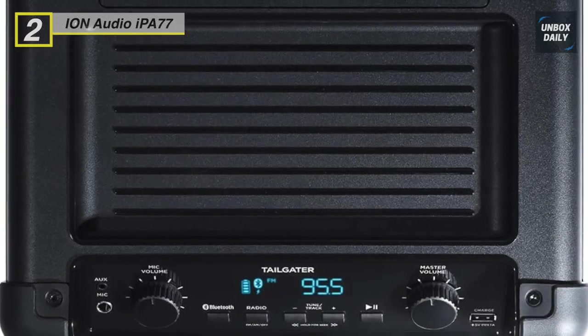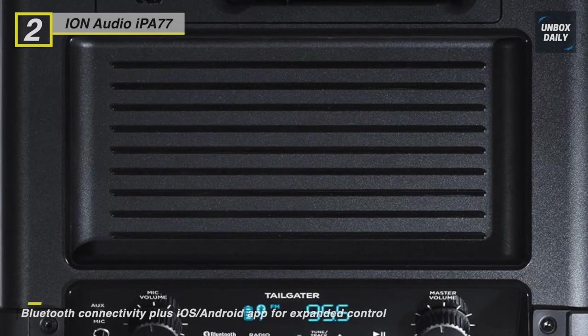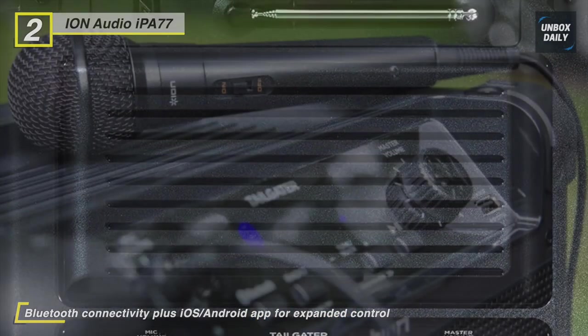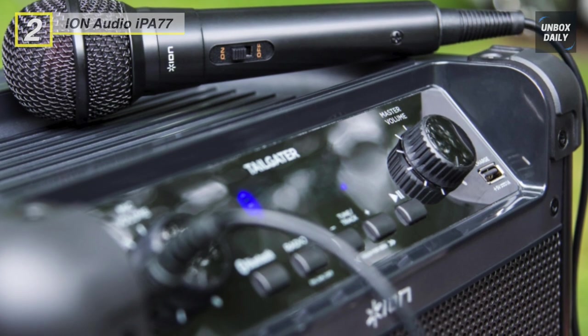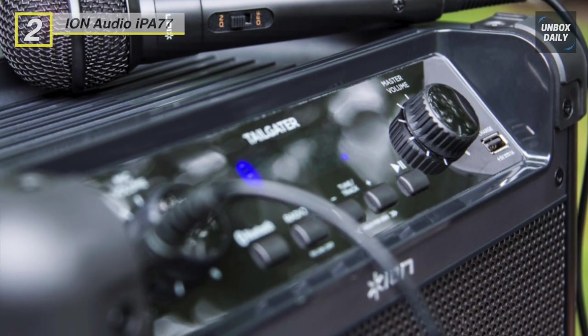The included microphone enables public speaking, emceeing, and karaoke. With a USB power bank, you can conveniently recharge your smartphone, tablet, or other USB devices while enjoying your tunes. The speaker also features reinforced corners to withstand heavy use.